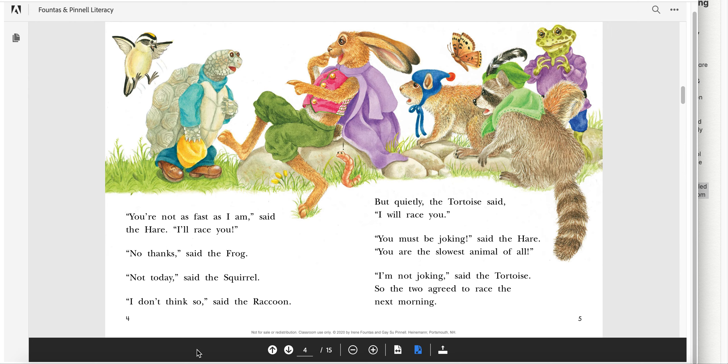"You're not as fast as I am," said the hare. "I'll race you." "No thanks," said the frog. "Not today," said the squirrel. "I don't think so," said the raccoon. But quietly, the tortoise said, "I will race you." "You must be joking," said the hare. "You are the slowest animal of all." "I'm not joking," said the tortoise. So the two agreed to race the next morning.